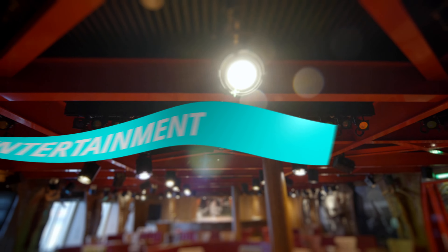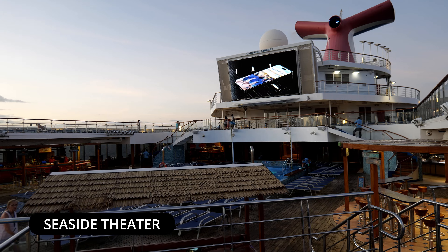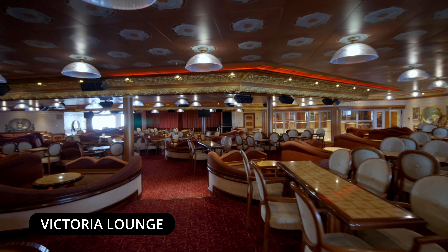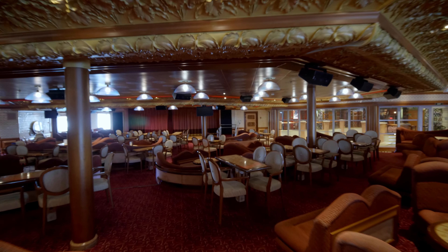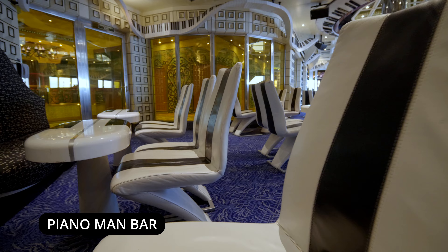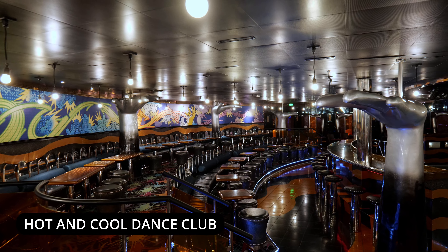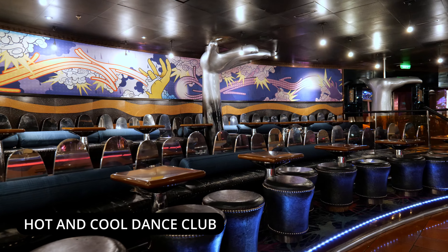The Carnival Liberty has a lot to offer when it comes to entertainment, including the Seaside Theater, which shows movies, concerts, and sports highlights. The Victoria Lounge features scheduled activities including playlist productions, audience participation games, and dance classes. The Piano Man Bar is a place to sing along to your favorite songs, order a cocktail, and have fun. The Hot and Cool Dance Club features a large dance floor, its own bar, and nightly live music.